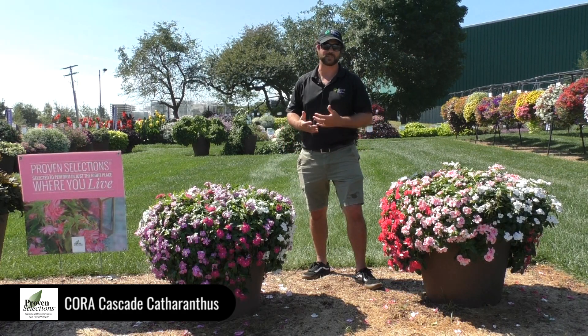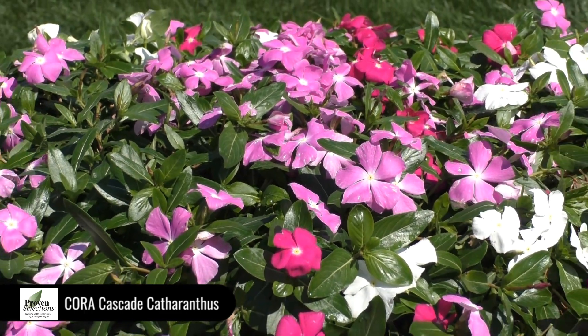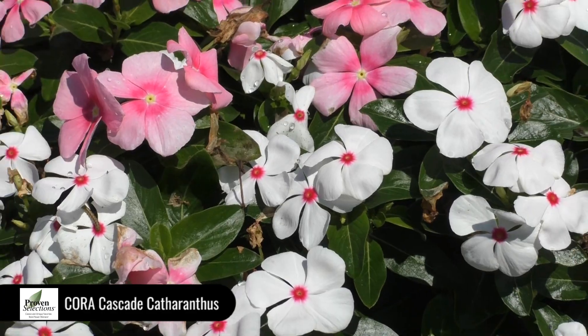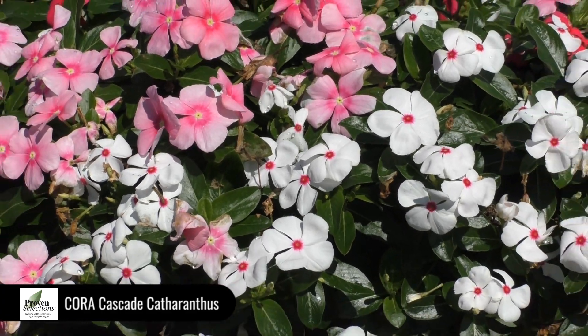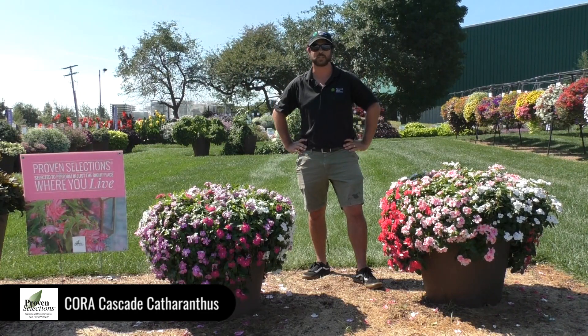We picked this series because, A, there are some new colors this year. We have Violet, Lavender with Eye, and White, and then over on this side Shell Pink and Cherry Improved, along with Polka Dot which was one of their existing varieties. It's a really great ground cover but it also works well in hanging baskets, which we do really well here at Pleasant View Gardens.